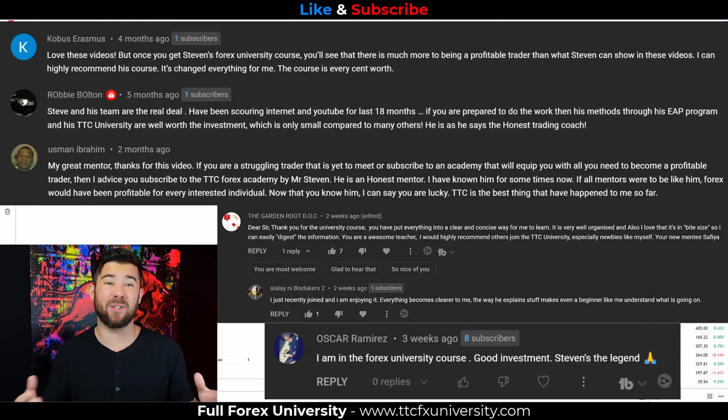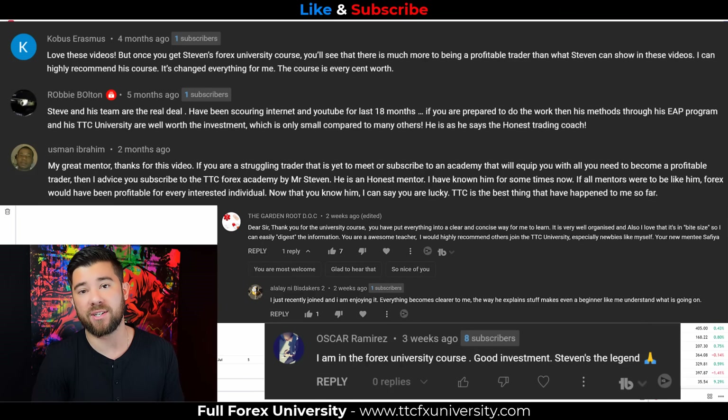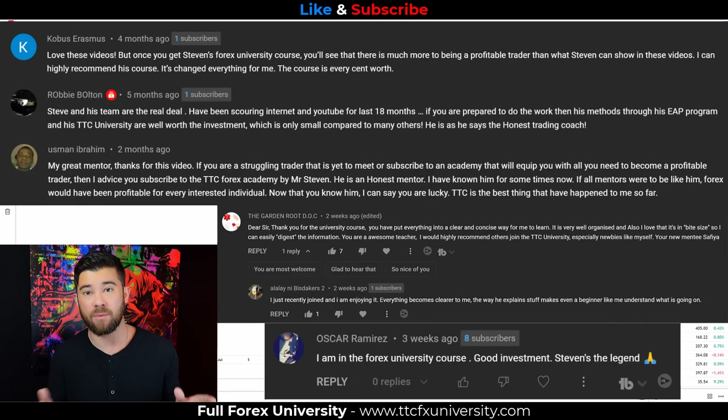If you want help with all three of these, we do go through this in a very organized way throughout the TTC Forex University. That also comes with email analysis like the New Zealand dollar trade you saw today, priority email support where I will be the one answering any trading-related questions you have, and a 30-day money-back guarantee on the university. If you're interested, the top link is in the description or you can go to www.ttcfxuniversity.com.